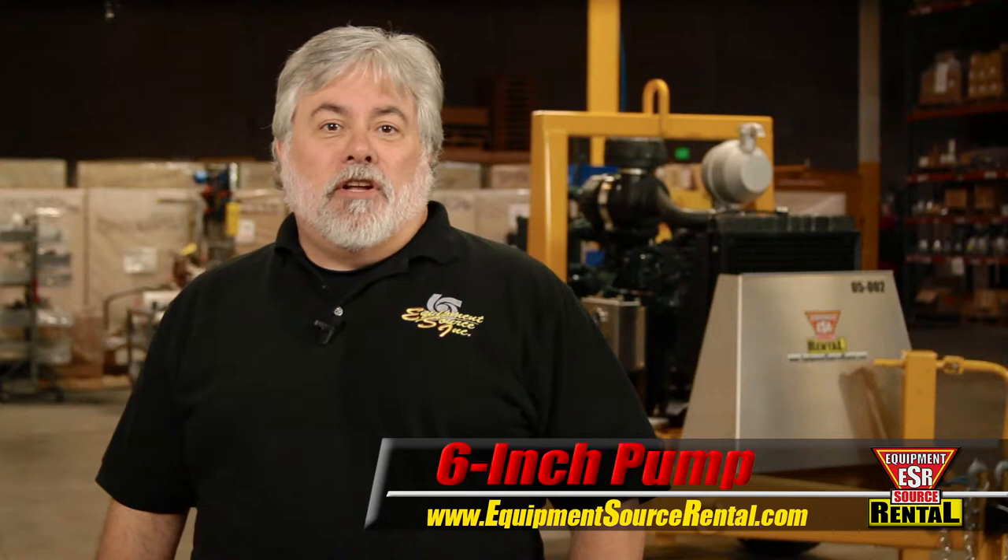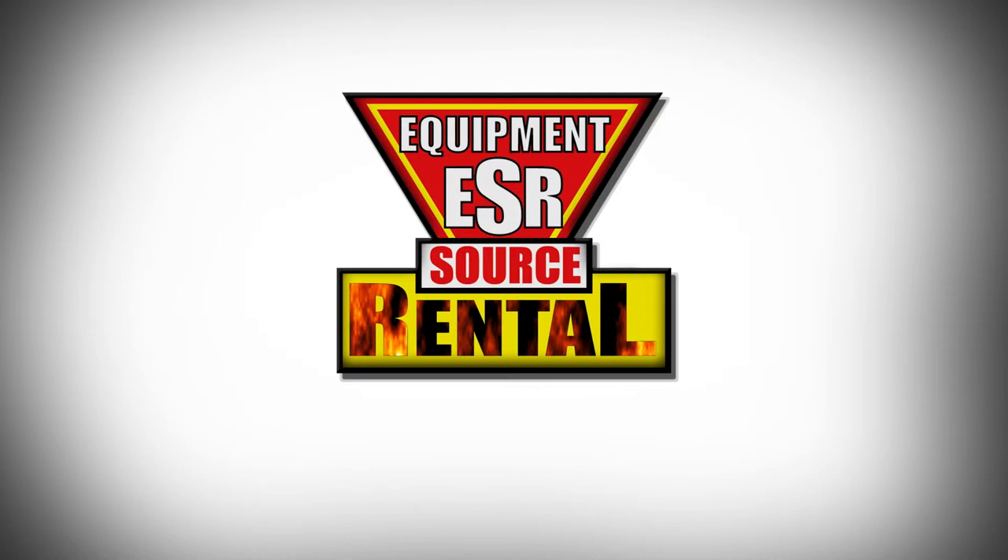For more information on our 6-inch trailer mounted pump, please contact your local ESI sales representative or visit our website.